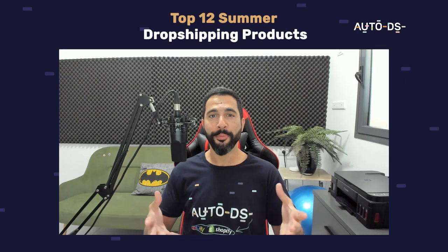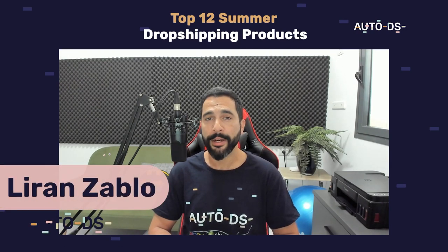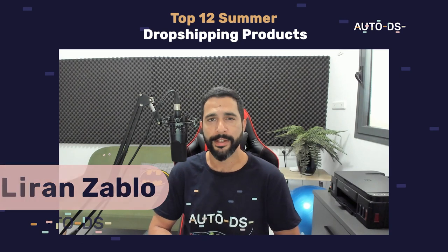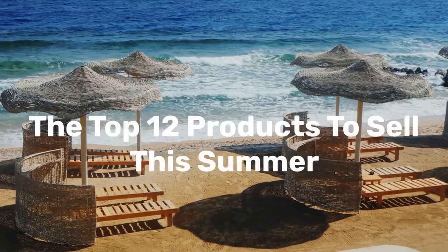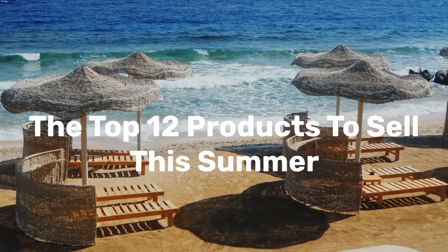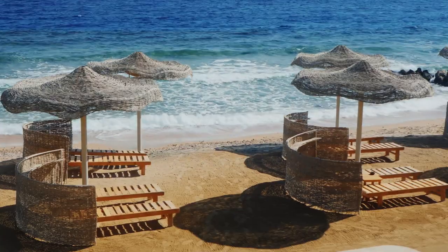What's up everybody, hope you're all having a wonderful day. My name is Liran from AutoDS. I'm the content manager and I've also been dropshipping for the last several years. In this video I'm going to share the top 12 products to sell on your dropshipping stores to make much more sales and much more profit this summer and really enjoy this business.